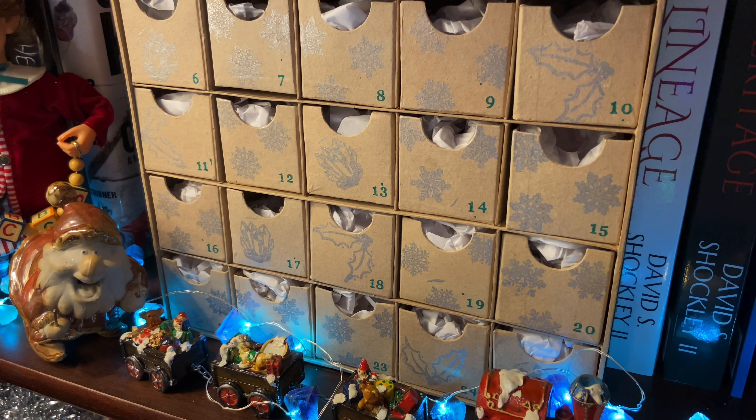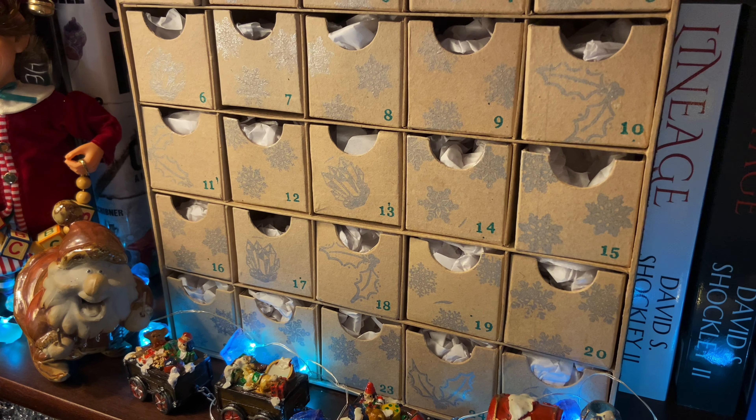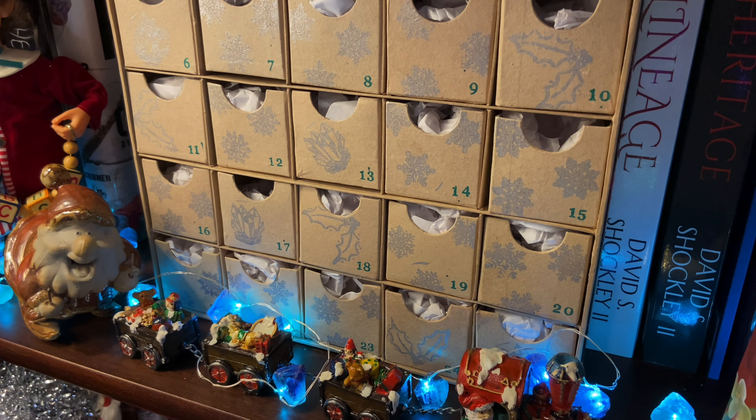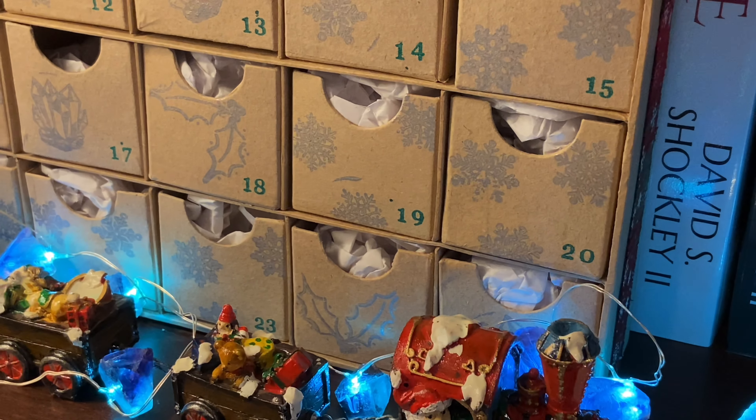December 19th, day 19 of our Hidden Gem Trading Company Advent Calendar for Rockhounds. It's a beautiful sunny day — we finally have some sunlight, so we're going to try to get some good photos.